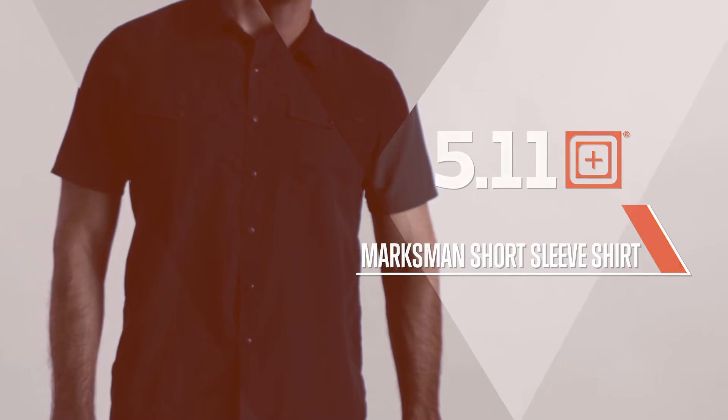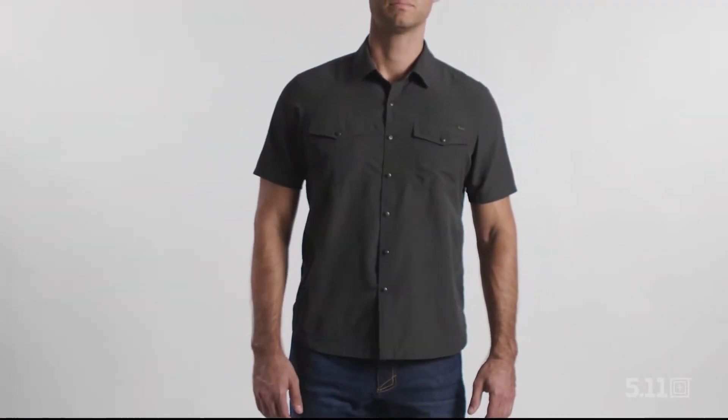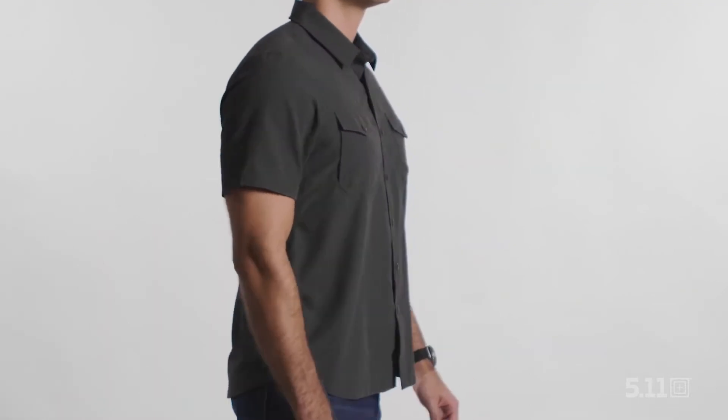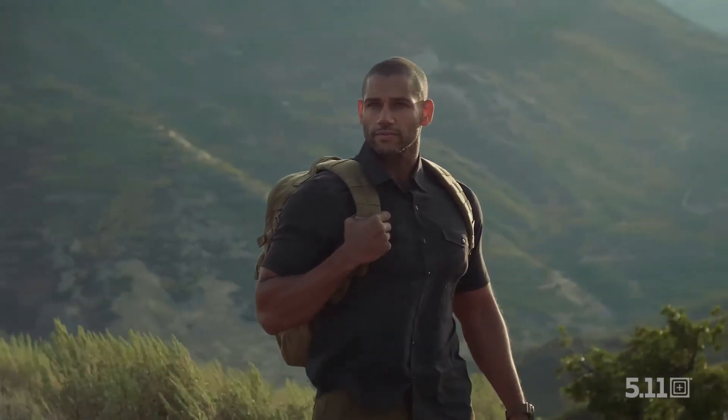This is the Marksman Short Sleeve Shirt. It doesn't have to scream tactical to be range wear. In fact, the Marksman Shirt's casual styling works just as well indoors as it does during a hot day on the range.